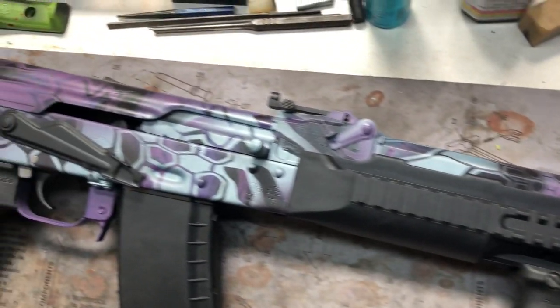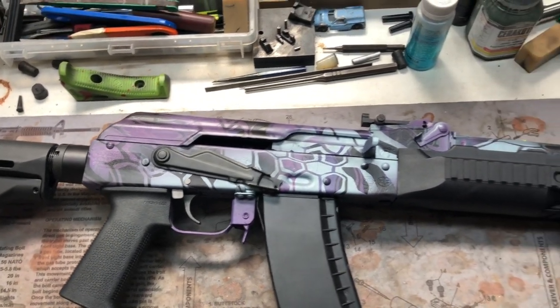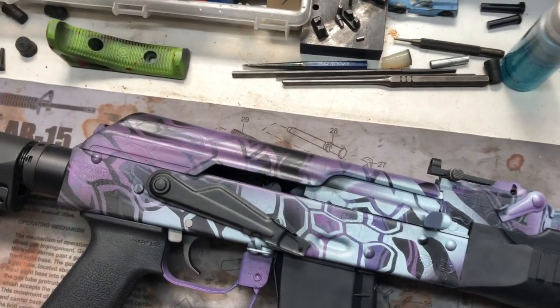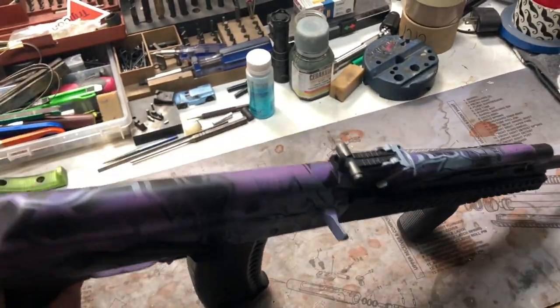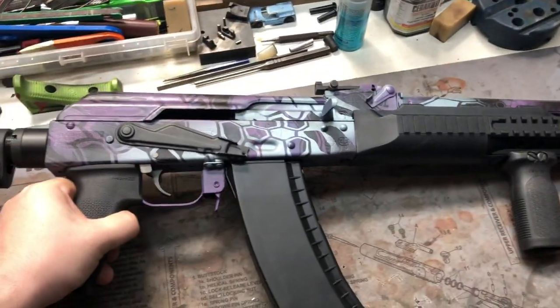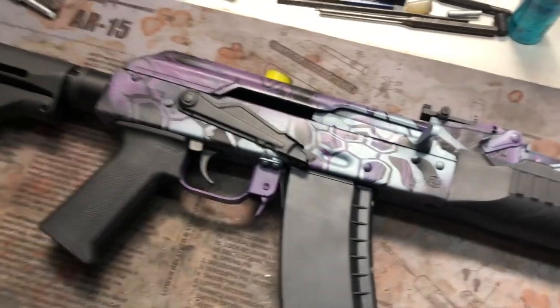I think the Cerakote job came out really cool. It's definitely unique. You see cryptic on a lot of different guns and variations, but to see a two-layer is kind of cool. I thought it would be fun anyways. As always, questions, comments, concerns — leave them and we'll answer accordingly. Until next time, guys.